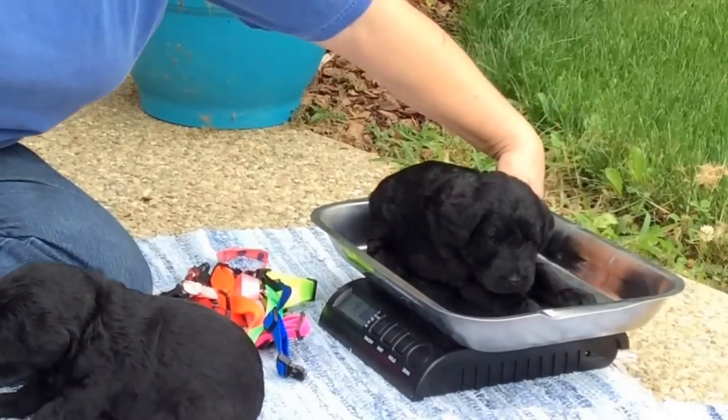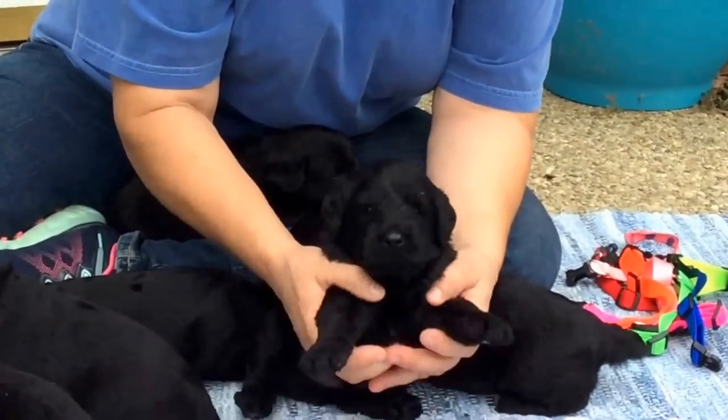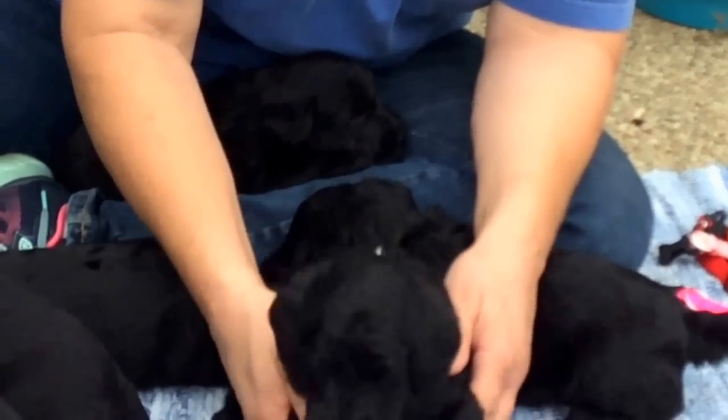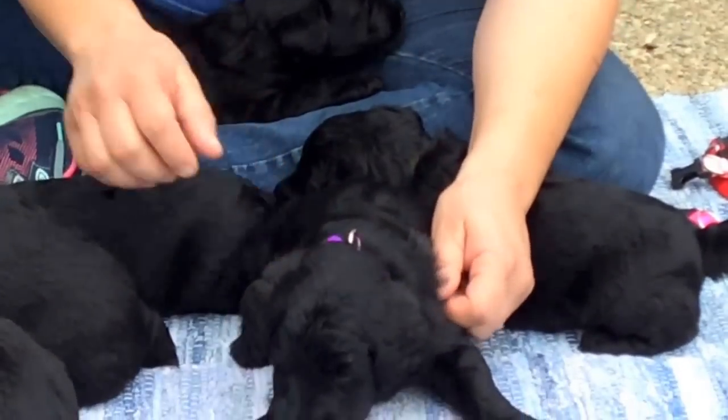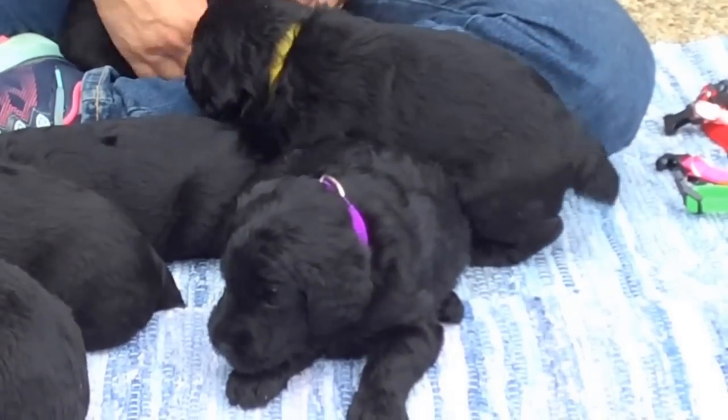4 pounds and 8 ounces as of today. Right now these are as big as puppies that I send home at 8 and 9 weeks old for mini schnoodles. He's got the purple collar on and that will be there until he goes home.